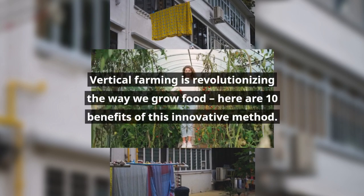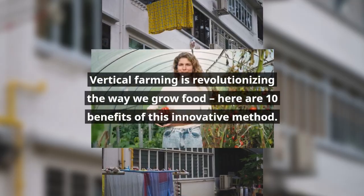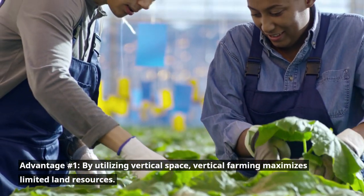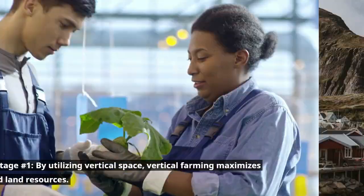Vertical farming is revolutionizing the way we grow food. Here are 10 benefits of this innovative method. Advantage number one: by utilizing vertical space, vertical farming maximizes limited land resources.